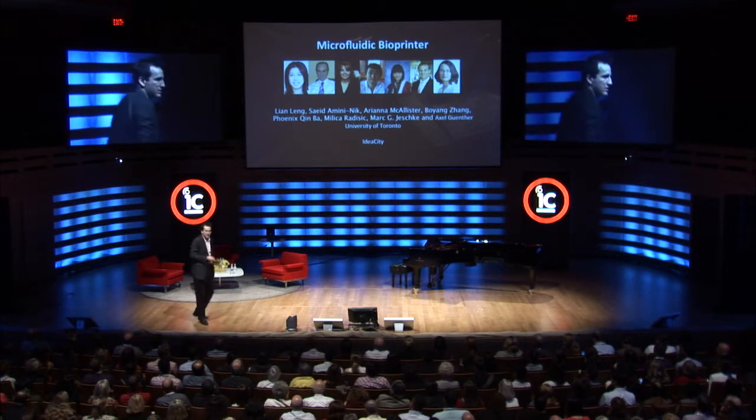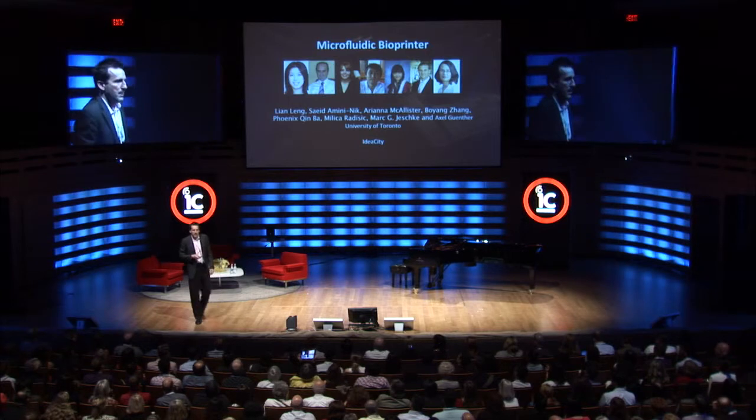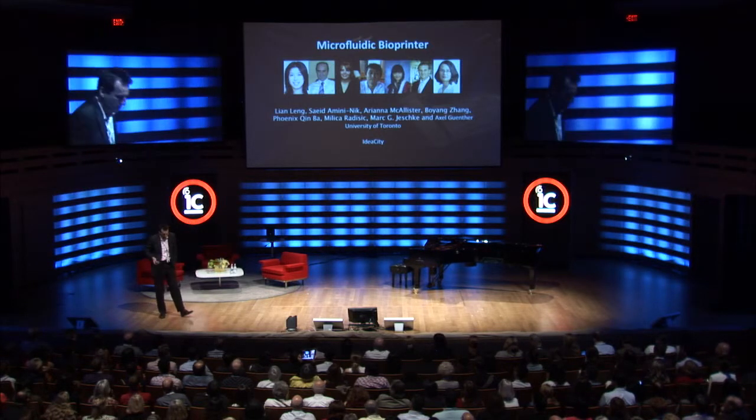Lian Lang, who is on the left side, did a lot of the work that I'm going to show. And these are some idea people.